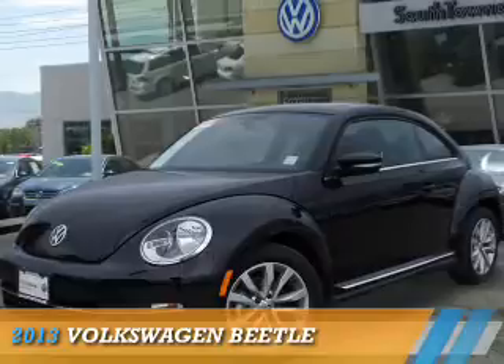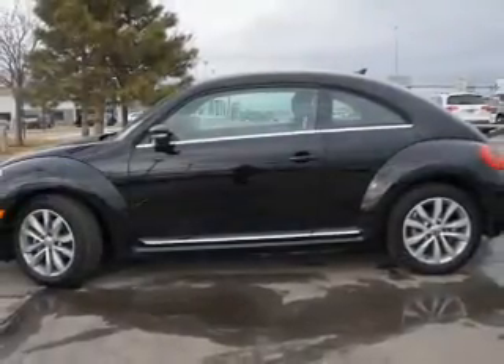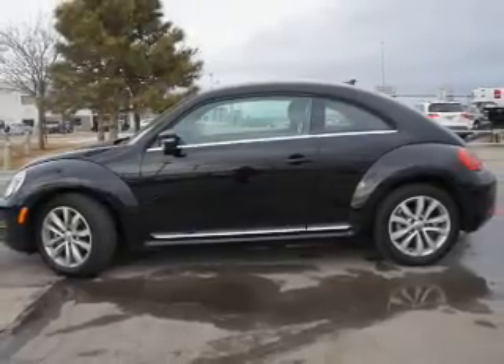Presenting the 2013 Volkswagen Beetle. It's powered by front-wheel drive, a 2-liter 4-cylinder engine, and an automatic transmission.